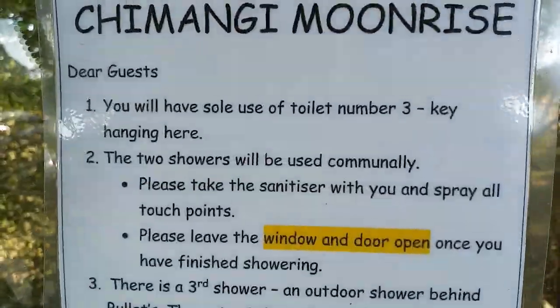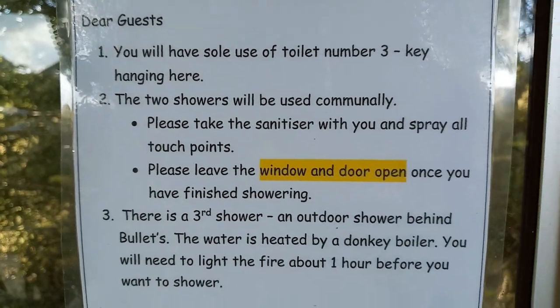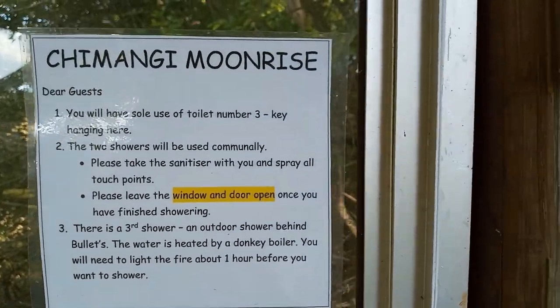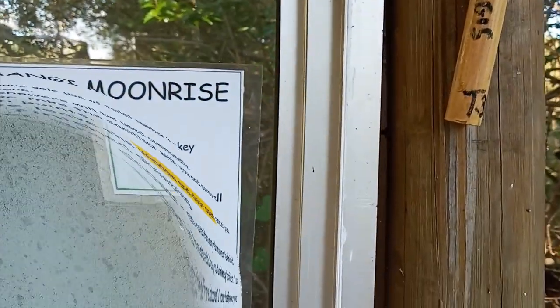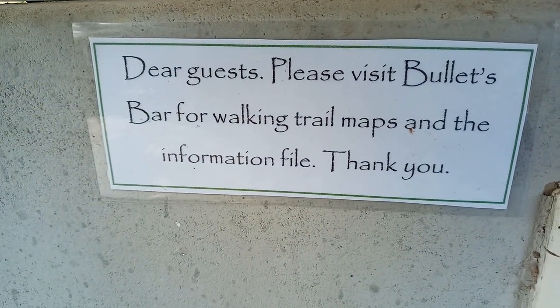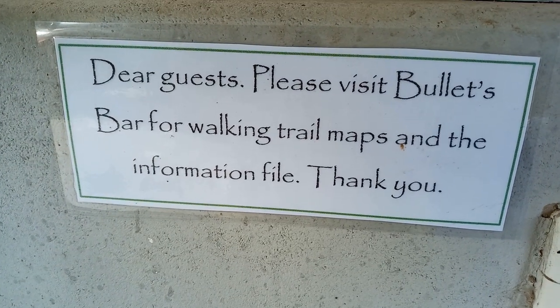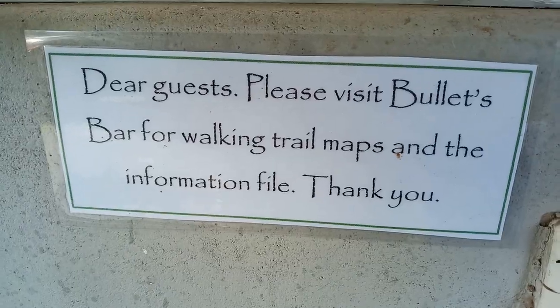We have the sole use of toilet number three — the key is here, hanging up on a hook, which is very nice. There are also walking trails on the farm, and you can go to Bullets Bar, which is on the farm, and collect a trail map and information.